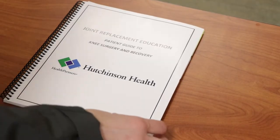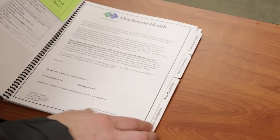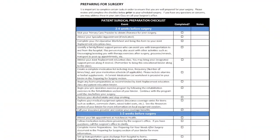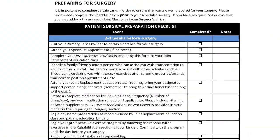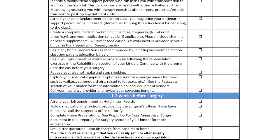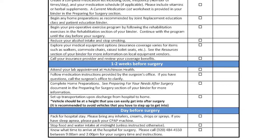You have received a book that includes all the information in this class so you can reference it as needed before and after surgery. Please bring this book to the hospital on the day of surgery. In your book under the preparing for surgery tab there is a preparation checklist to review. This has tasks to complete prior to your surgery. Please take a look at these as you are strongly encouraged to complete them, as this will make your recovery that much easier and less stressful.